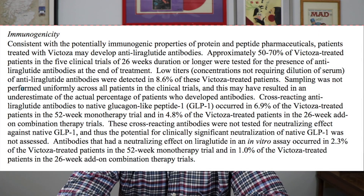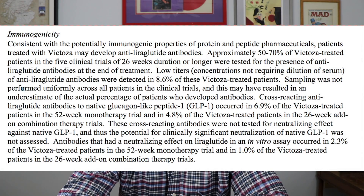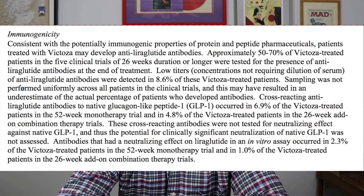Regarding immunogenicity: in the 52-week trial, 6.9% of patients had positive antibodies to Victoza, and in the 26-week trials it was 4.8%. They didn't specifically test whether having positive antibodies correlated with worse A1C lowering, but it's obviously not ideal.